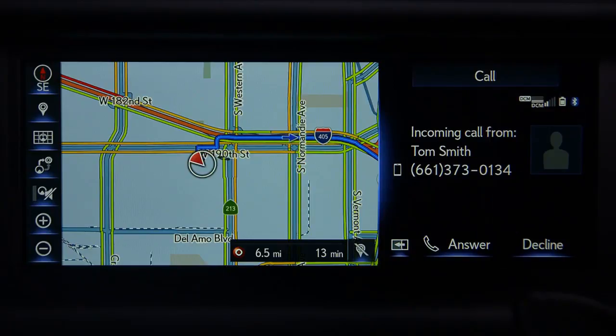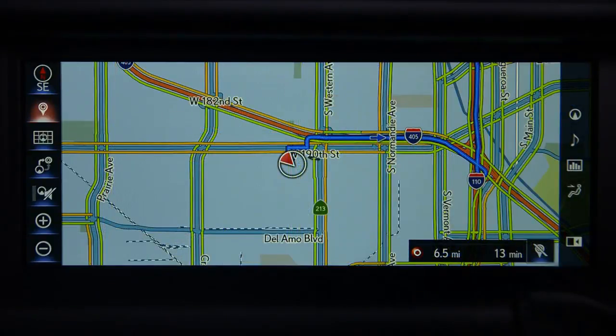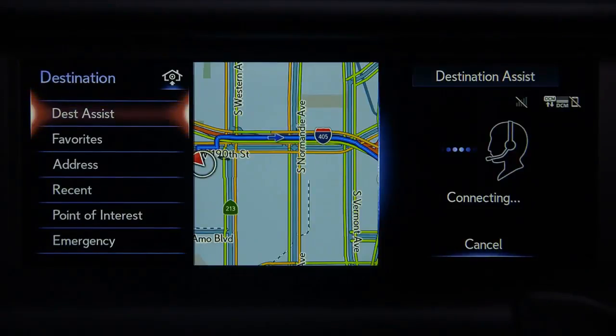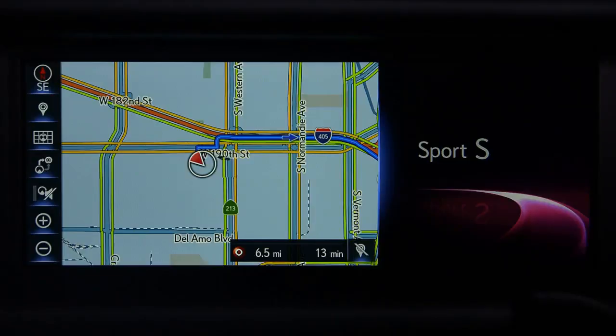When you receive a phone call, a notification screen will appear that allows you to answer or decline the call. When you're using Lexus Enform Destination Assist, a screen showing your call status will appear. And when you're changing driving modes, the system displays which mode you've selected.